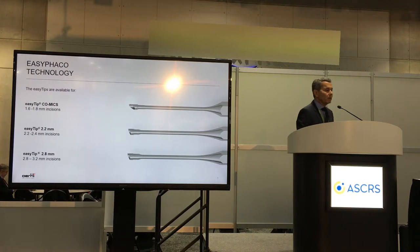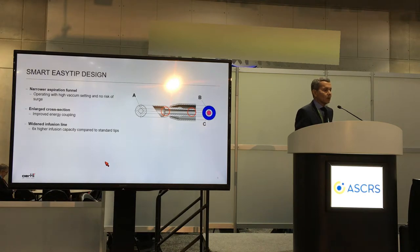The EZFACO technology is based on the EZTIPS. These tips are designed and can be used all the way from 1.6 millimeters up to 2.8 millimeters in incisions. This smart EZTIPS design has features that separate it from other common standards on the market. It has a narrower aspiration funnel — only 450 microns width — and a large cross section that holds nuclear cataract material very safely.